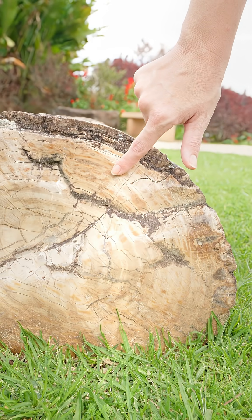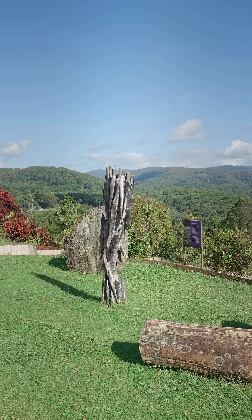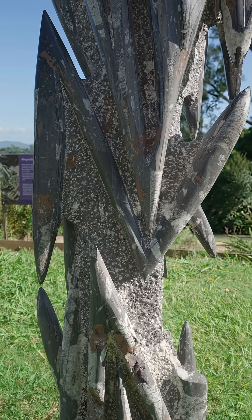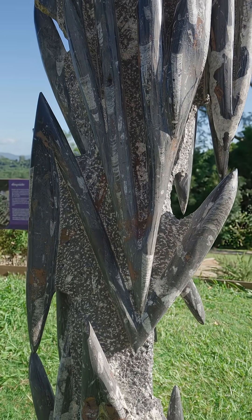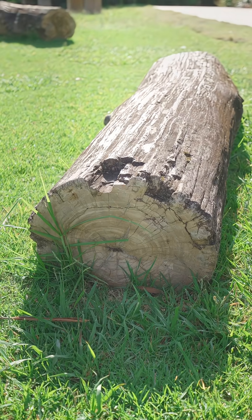Petrified wood can be found all over the world in places like North America, Australia, Africa and Europe. Here at the Crystal Castle and Chambala Gardens we have a magnificent array of incredible fossils in our wonderful fossil garden. This particular specimen comes from Madagascar and was originally a form of conifer tree.